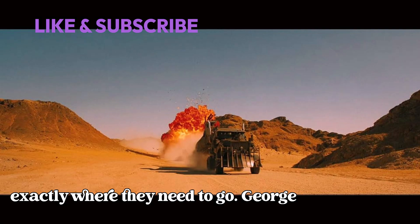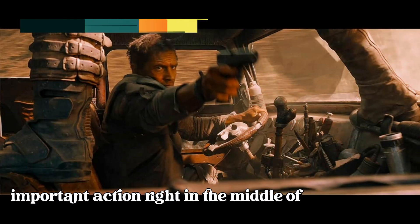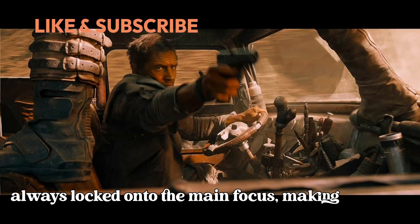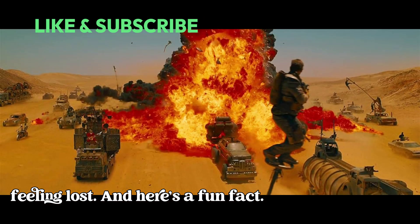George Miller and his team used a technique called center framing to keep all the important action right in the middle of the screen. This means that no matter how chaotic the scene gets, your eyes are always locked onto the main focus, making it easy to follow the story without ever feeling lost.